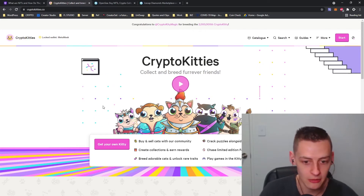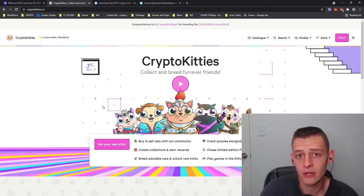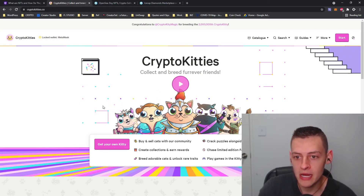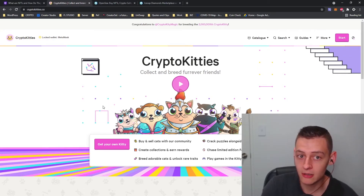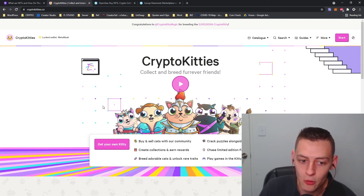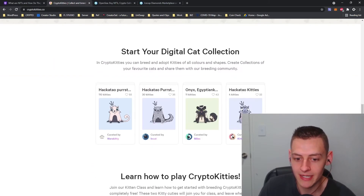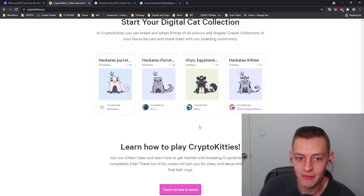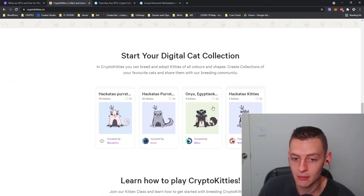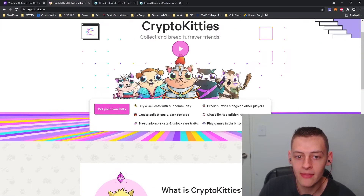The kittens have different characteristics, different looks, different personality traits, and depending on how rare a kitten you might get by breeding them together, that can create quite a valuable NFT CryptoKitty. Of course, these NFTs are only valuable if someone is willing to pay the price you're selling for. The CryptoKitty craze was quite a big news piece in 2017, as some of these kittens were trading for well over $50,000 USD.